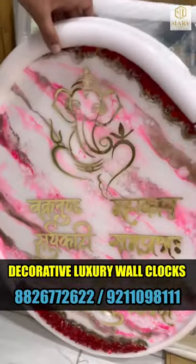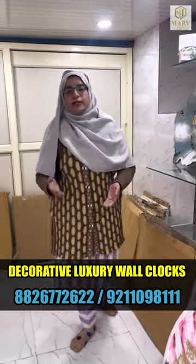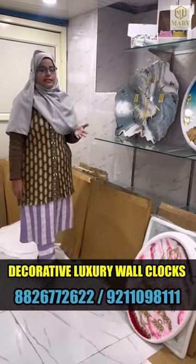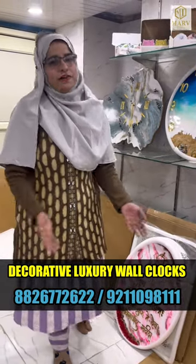And if you have this type of god figures or Islamic religion related, they are also available. For all your knowledge and details, you can contact us on the screen. If you want to visit, you will get the proper address in the caption.